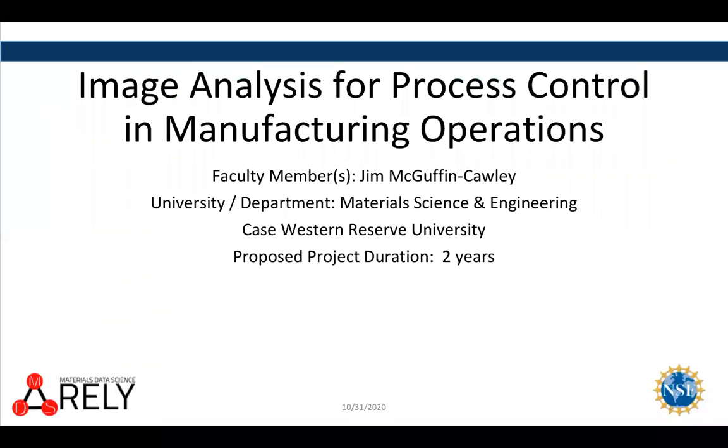Hello there, I'm Jim McGuffin-Colley. I'm a faculty member of materials science and engineering at Case Western.